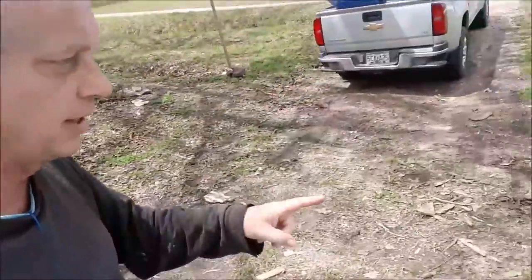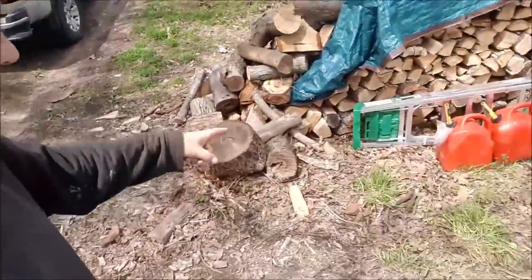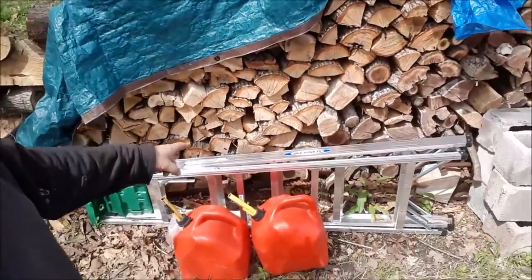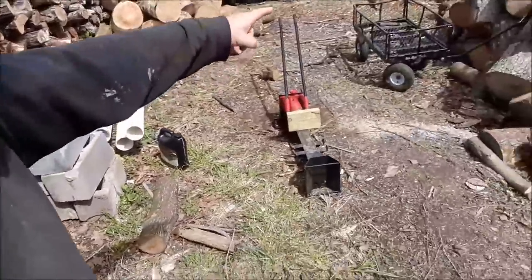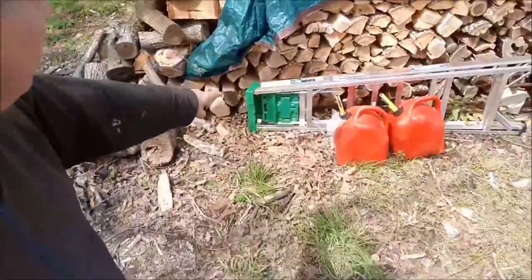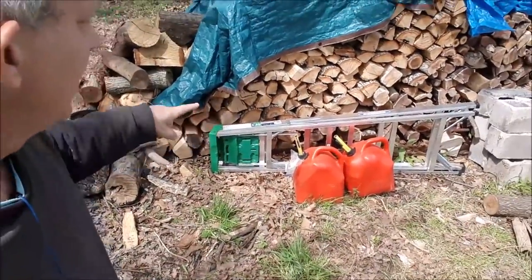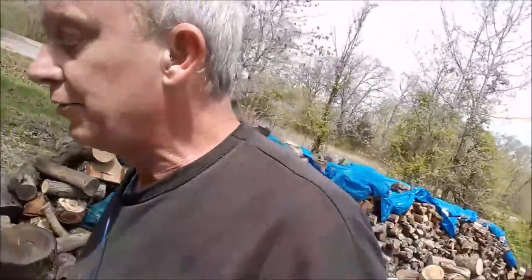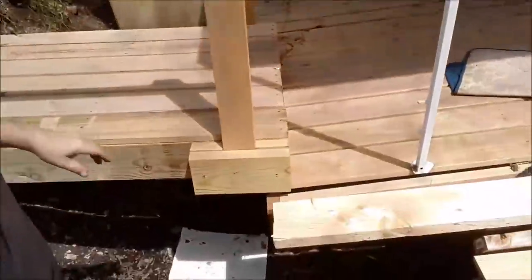I recently got myself a step ladder. When I was building the tiny house I only had an extension ladder — there's the kitty sitting behind the axe. I got myself a folding ladder instead, and this will make building that roof a lot easier. With the extension ladder it was tough trying to find a place to support it.